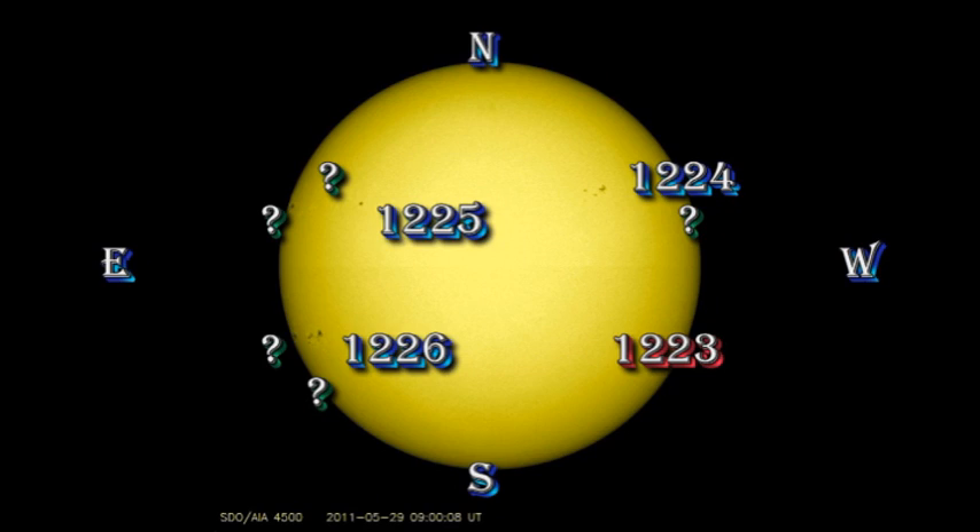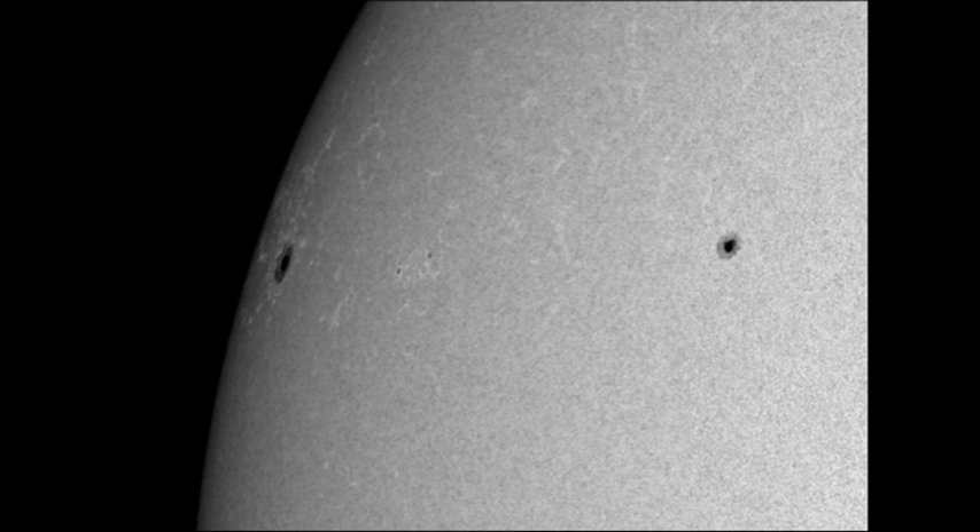Region 1225 in the northeast remains a single large spot. There are two as yet unnumbered regions emerging behind it. The one nearest the limb has a very large spot associated with it, but it's too close to the limb to see any other structure. The sunspot group between the two is rather like region 1223, in that it's a group of very small spots that we'll have to wait and see how they develop.